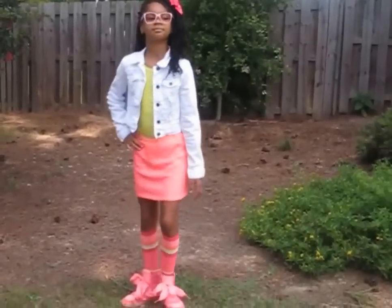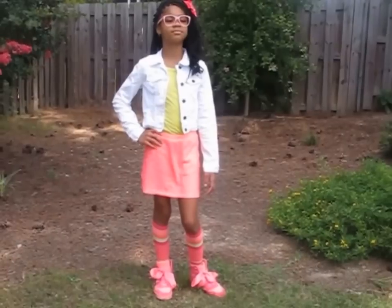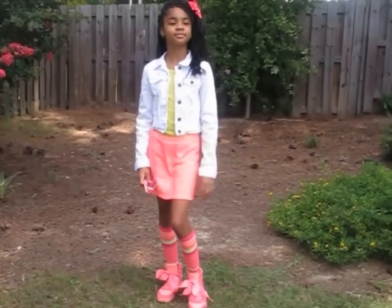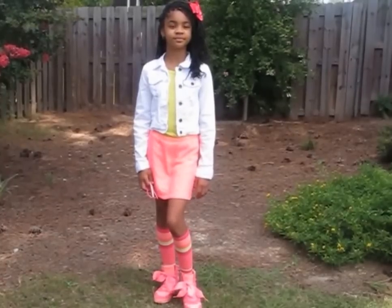So this is Miss April — give me a twirl. That's a very very trendy outfit and one of my favorites for a back to school idea. I kept her hair the same — of course you can do a lot with the braids and pull them up. So that's outfit number two. Thank you.